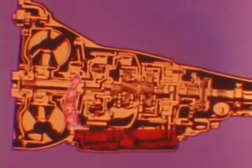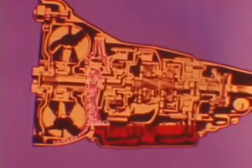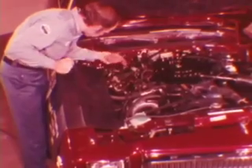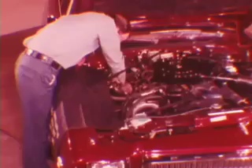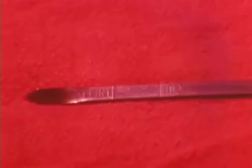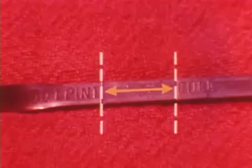Incidentally, high fluid level can pass through the pump housing vent and accumulate on the bell housing, causing what appears to be a front pump seal or gasket leak. Let's look at the proper procedure for checking the fluid level. With the engine at idle speed, the transmission at operating temperature, and the selector lever in the neutral position, you're ready to check the fluid level. The level is okay if it's between the full and add one point marks.